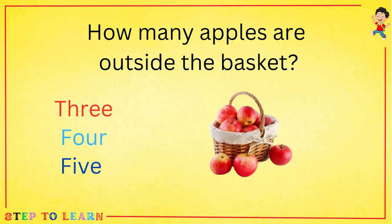How many apples are outside the basket? Let's count with me. One, two, three. Three apples are outside the basket.